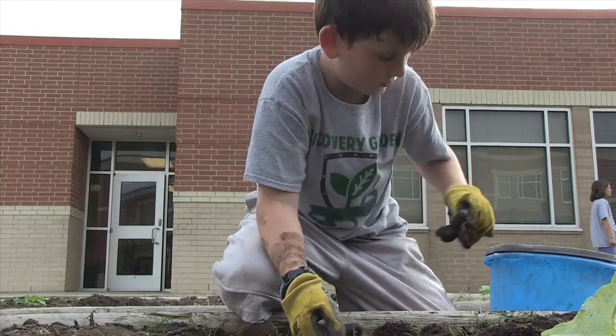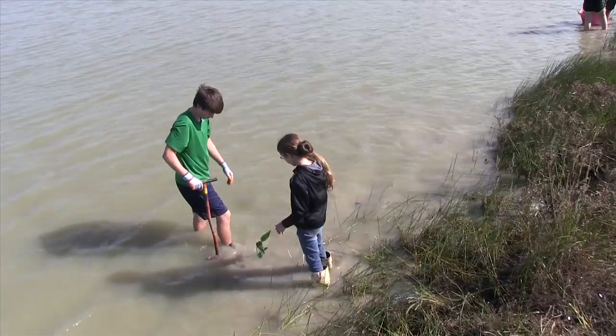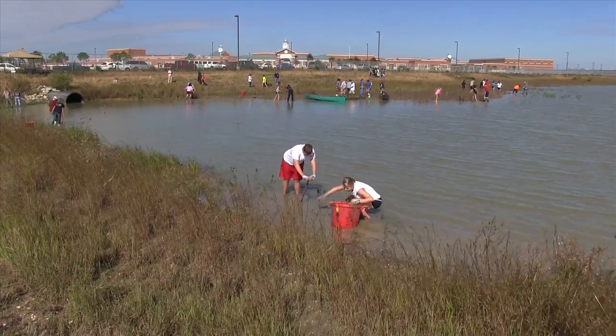I really believe in no child left inside — that the kids need to be outside and interact with the environment. It's real-world connections to everything that they're learning in the classroom. It opens the classroom doors so that there are no doors anymore.